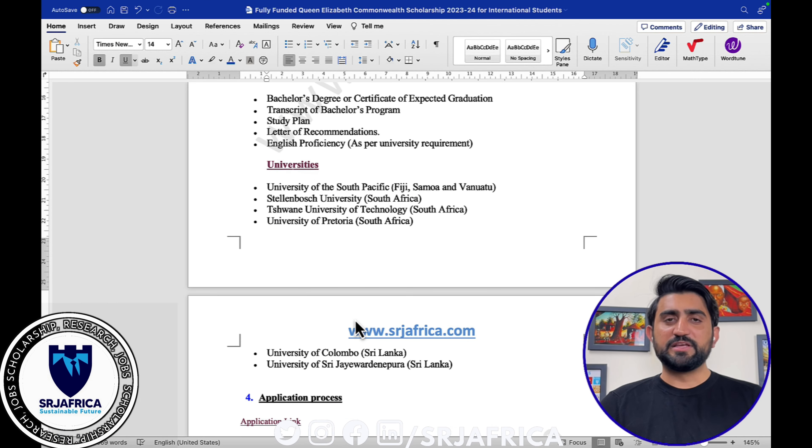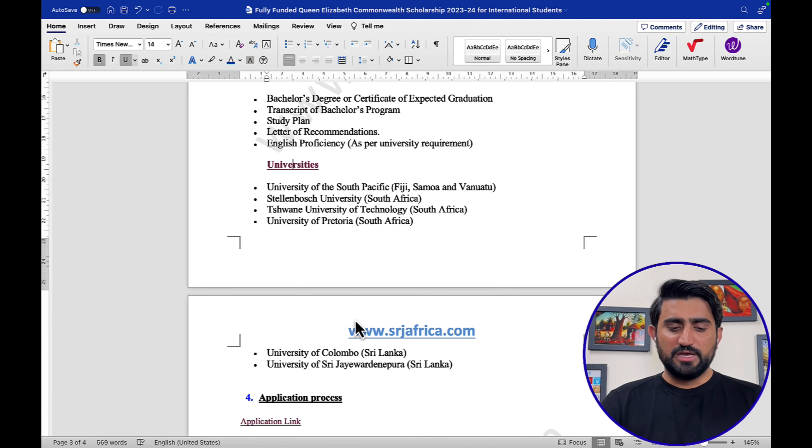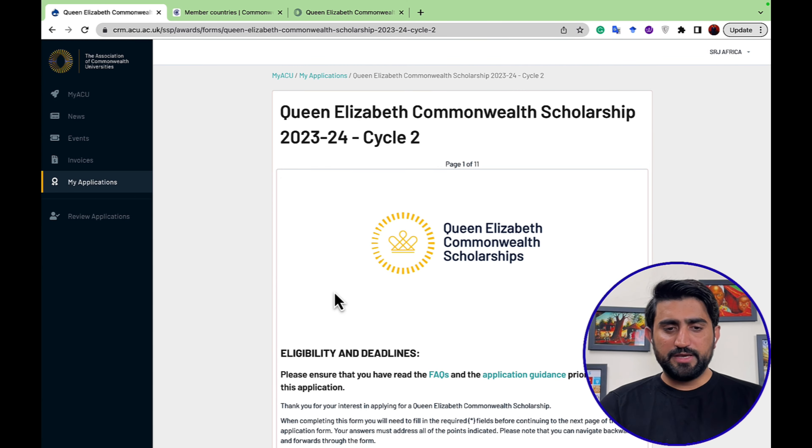The next part is the application process. I have already created an account and filled in some information as an example to show how you can apply. Here is the main interface of the application submission portal for the Queen Elizabeth Commonwealth Scholarship 2023 and 2024.